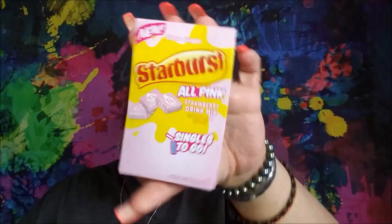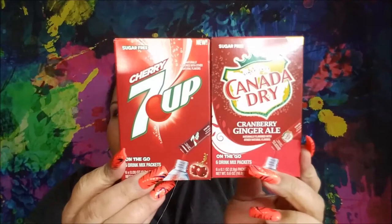I picked up three of the water flavorings. This is the Starburst all pink. I'd never seen these before — cherry 7UP and cranberry ginger ale from Canada Dry. I don't love Canada Dry, but hopefully this one is really nice.